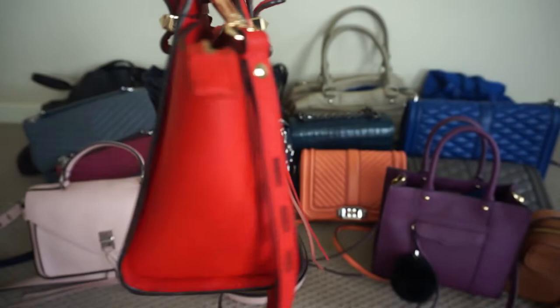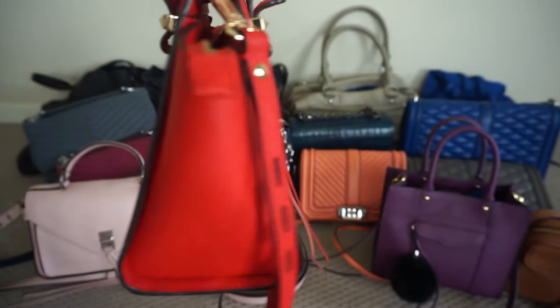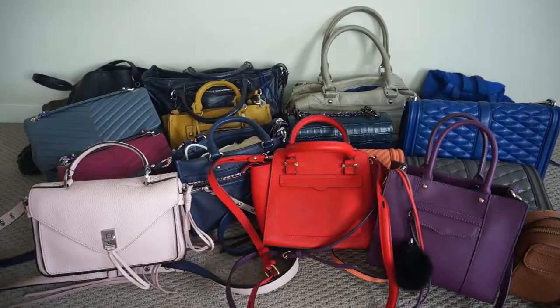This is another one in the Saffiano leather — it's a really hardy leather, good for a little structured crossbody like this. This is the micro Avery tote bag in red.